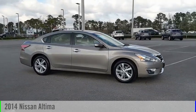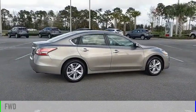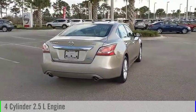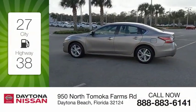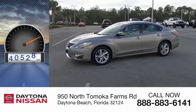You are going to love the 2014 Altima. This vehicle is powered by a front-wheel drive, four-cylinder, 2.5-liter engine and comes with a continuously variable transmission. Great fuel efficiency saves you money by requiring fewer trips to the gas station. This vehicle has less than 65,000 miles.